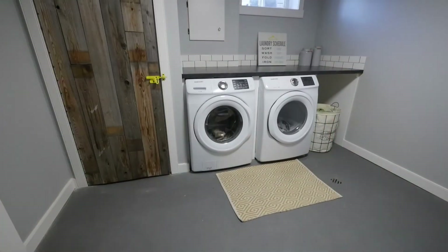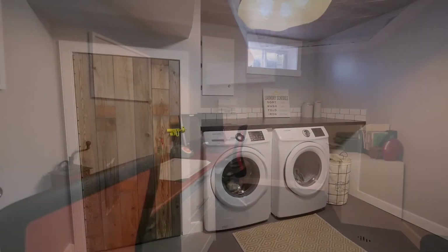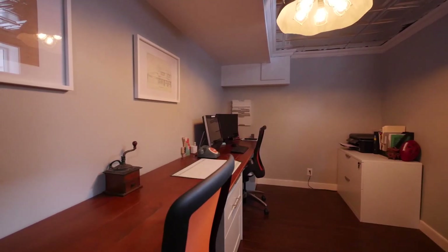The laundry room is fresh and inviting. It is a completely finished space, plus the perfect home office space with a built-in desk and shelves.